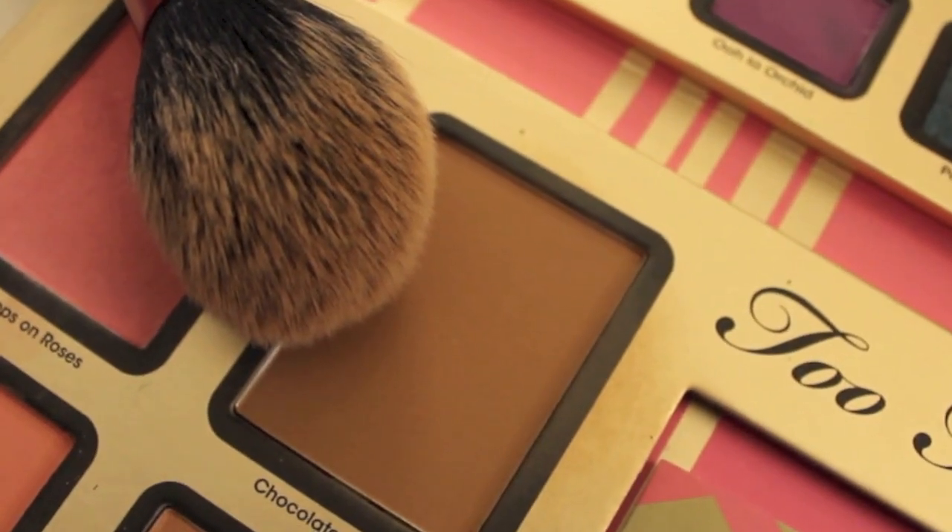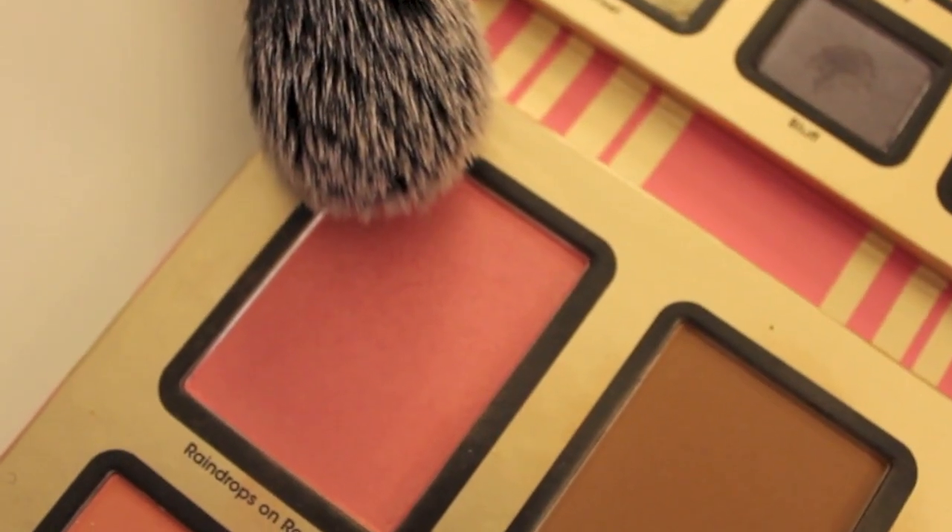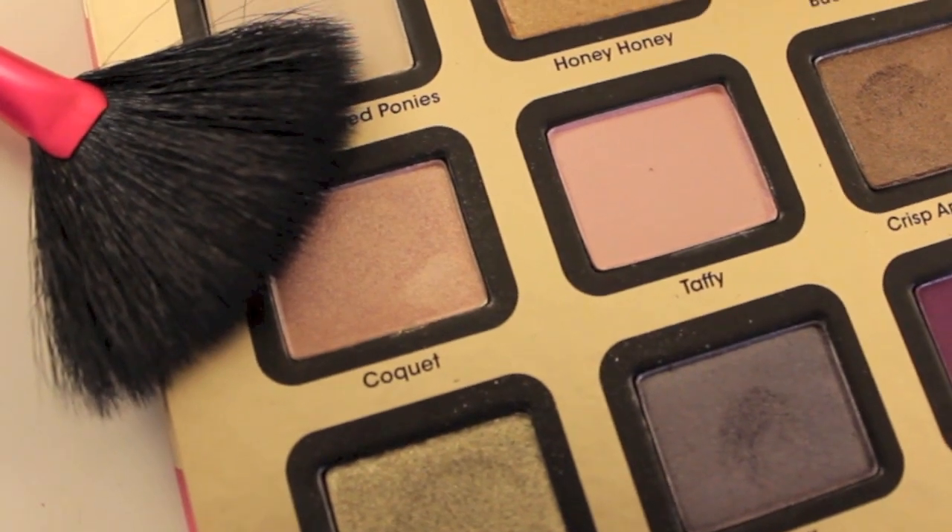Then I went in with Chocolate Soleil — it smells so good. It smells like chocolate, and it blends out beautifully. It is such a nice bronzer; I'm really in love with this palette. I know this video is not sponsored — I just have an obsession. Then I'm taking Raindrops on Roses, and this is seriously becoming one of my favorite blushes. It's such a good everyday pink color — I've been using it a lot lately. Then I'm taking Coquette — this is actually a pinkish silver eyeshadow, but I used it as a highlighter, and it ended up looking really nice.